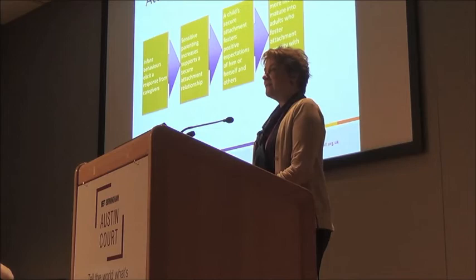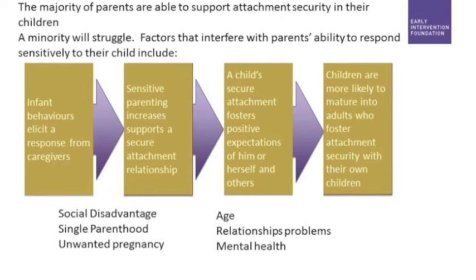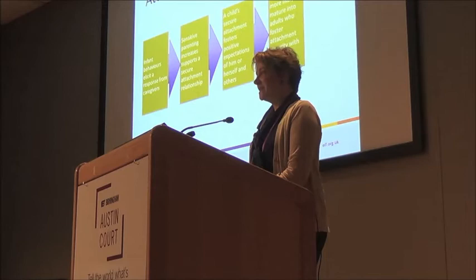Attachment security is a very important feature of children's development. It is about forming happy and healthy relationships with other people, starting off with the primary caregiver. Parents facilitate a secure attachment by responding sensitively and appropriately to their children's needs.